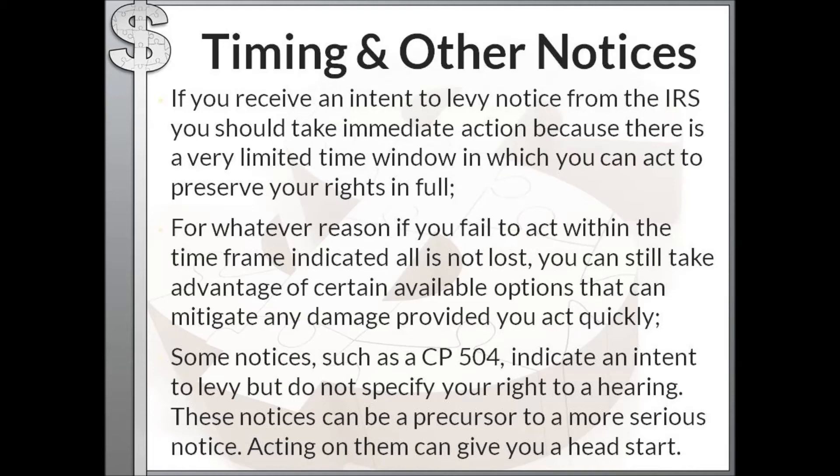If you receive a Notice of Intent to Levy from the IRS, you need to take immediate action because there is a very limited window in which you can act to preserve all your rights in full. If you fail to act within that time frame, all is not lost — you can still take advantage of certain options to mitigate or lessen any damage, provided you act quickly. Some notices such as a CP504 indicate an intent to levy but do not specify your right to a hearing. These can be a precursor to a more serious notice, and acting on them gives you a head start in resolving your problem.